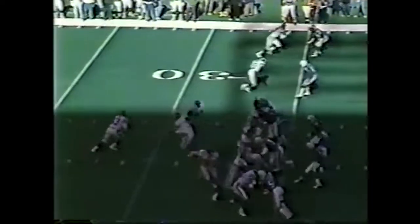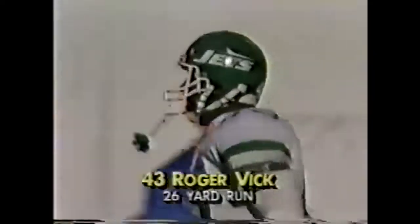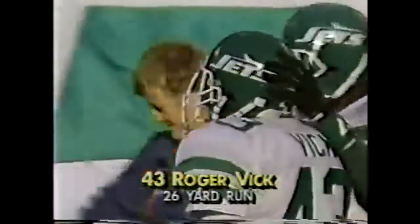6-0 Jets, seven minutes left in the half. Roger Vick on his first carry rambles to the 10-yard line, tightropes in for the touchdown.